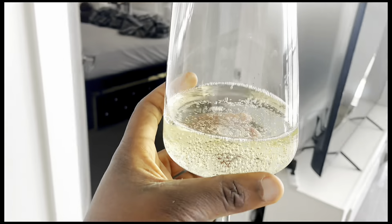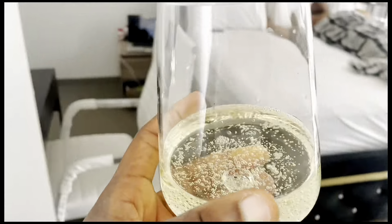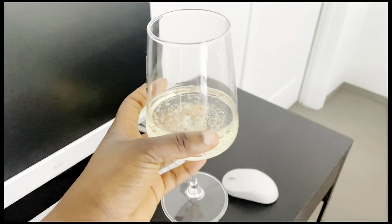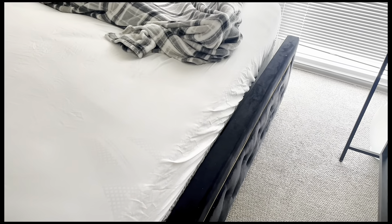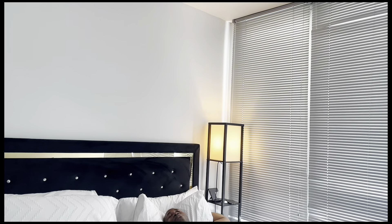I poured my champagne and I'm going to eat in the bedroom. I'm just going to set this right here. My babe is already sleeping. We stop life for enjoyment!